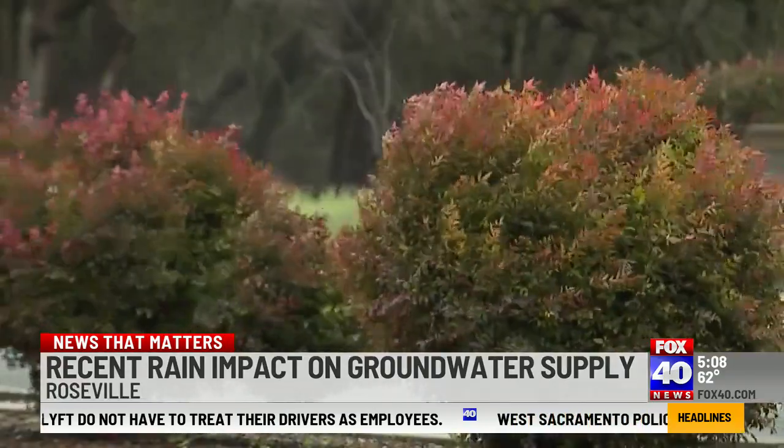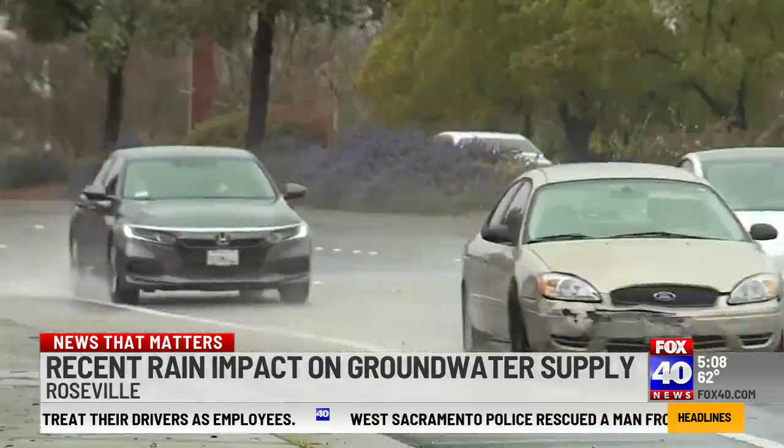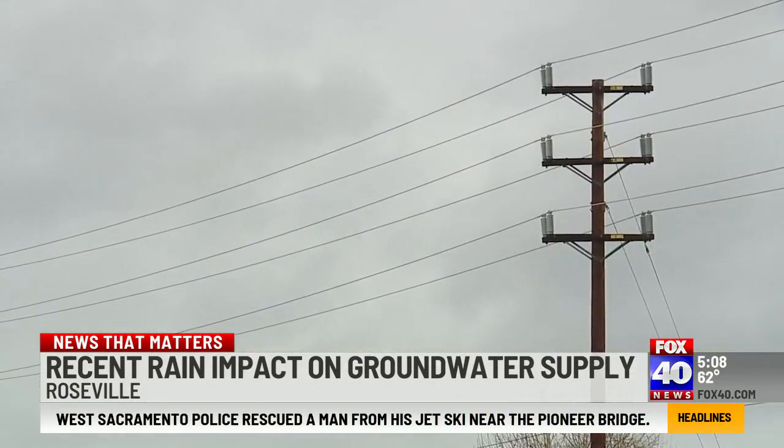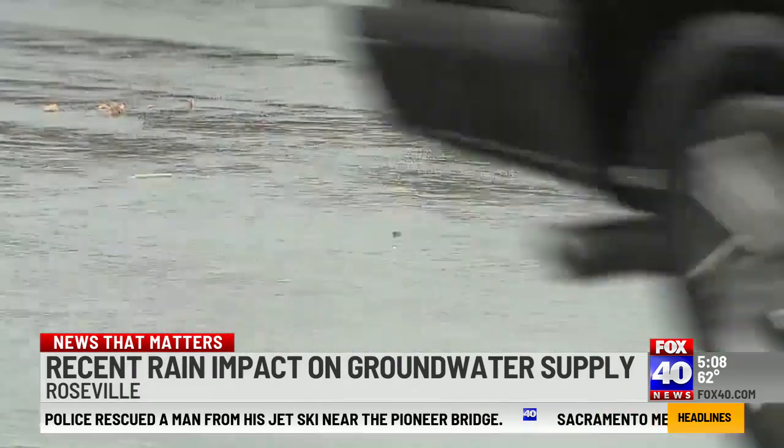California faced one of its driest drought periods over the last three years, and officials say right now is the time for the state to take advantage of all the rain making its way through. Especially during these atmospheric rivers, there's just so much water coming through — those opportunities come quick.